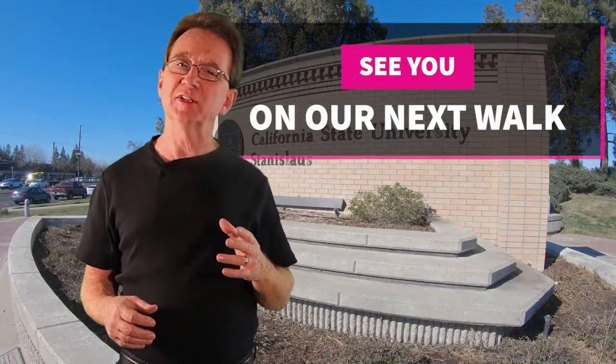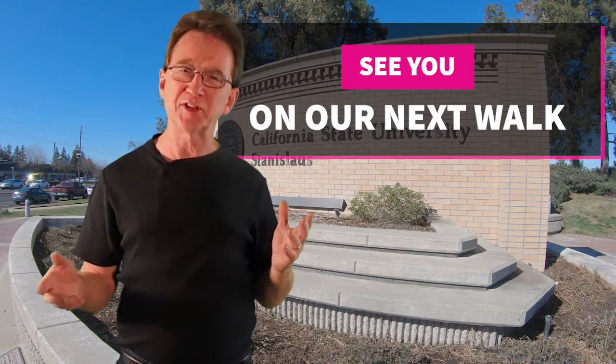Thank you for joining us on our Daily Neighborhood Walk. Please like and share this video, and even if you're considering buying or selling in the next couple of years, you'll want to subscribe to this YouTube channel and keep informed. And if there's a neighborhood that you would like us to visit, let us know down in the comments and we'll see you next time.